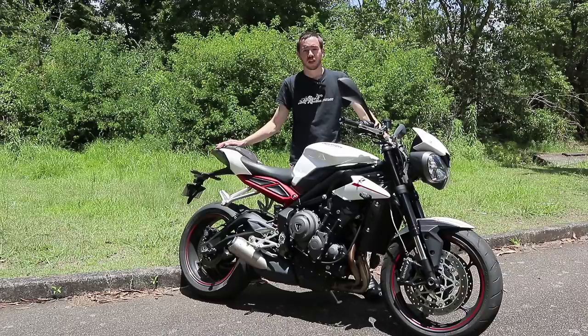Hi, I'm Chris from bikereview.com.au and today I'm having a look at the Triumph Street Triple 765R.